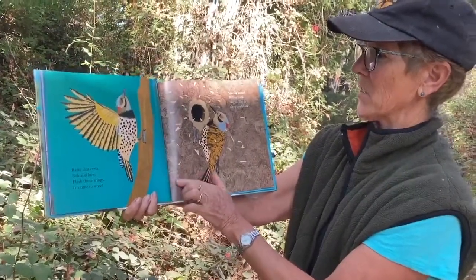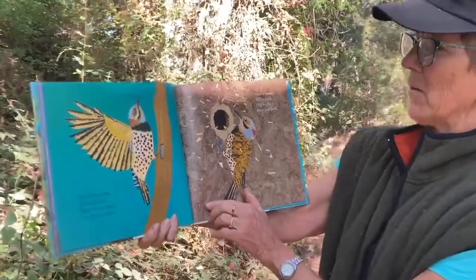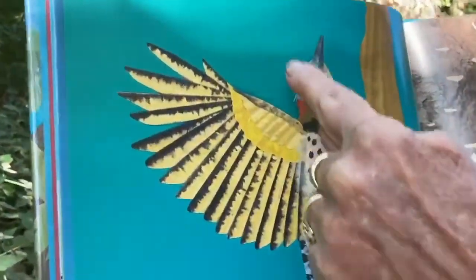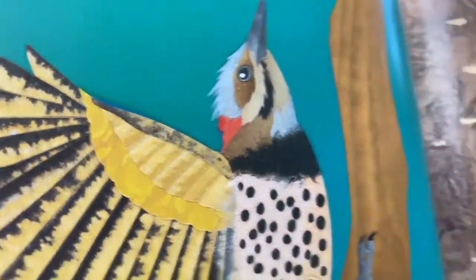Raise that crest, bob and bow, flash those wings, it's time to wow. When woodpeckers get excited they can actually put up their top feathers and they can chase away other woodpeckers or just be showing off.